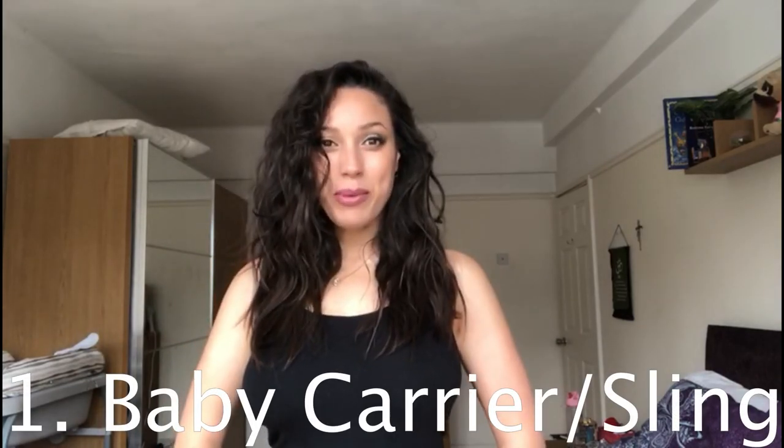Hi everybody, welcome to my YouTube channel, or welcome back if you're returning. Thank you so much. Today's video is my list of newborn baby must-have items, so let's get into it.